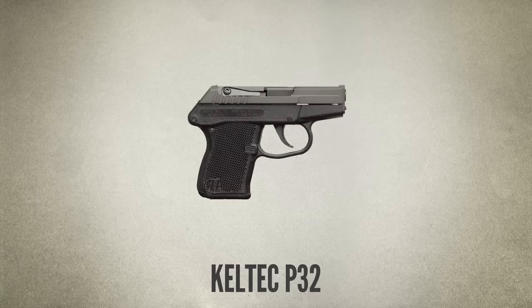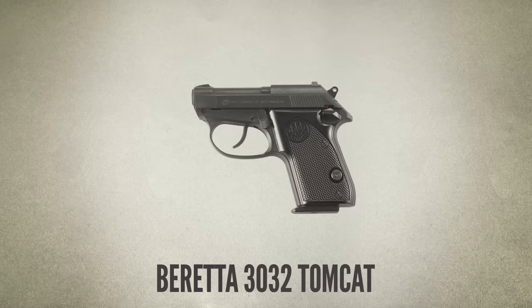Almost every major firearms manufacturer now offers at least one .380 pocket pistol. Only two of them still make one for .32 ACP: the Kel-Tec P32 and the Beretta 3032 Tomcat. There are also a couple of .32s offered by smaller companies like the North American Arms Guardian and the Seacamp LWS. If you're thinking about carrying a .32 ACP pocket pistol that's in current production, it's most likely one of those four.